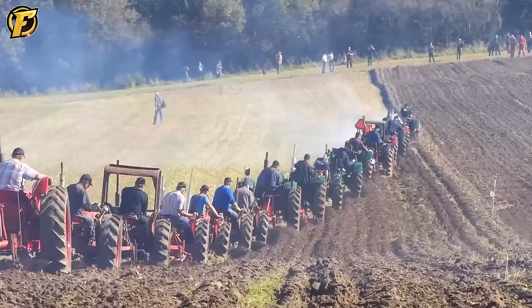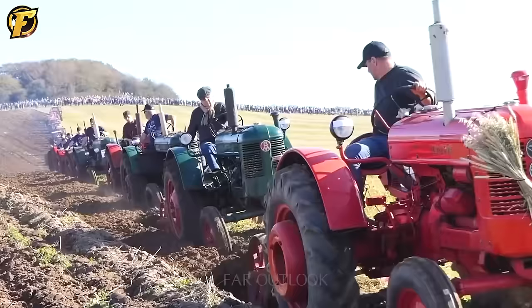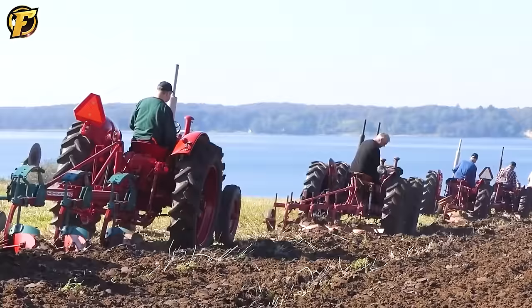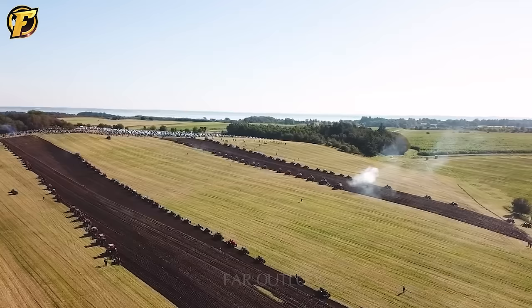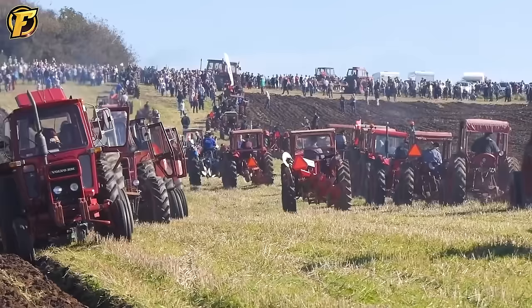Welcome to the Epic Machine Show. Volvo BM tractors are renowned for their quality design and efficient performance in the agricultural sector. At this event, 135 powerful Volvo BM tractors gathered in a single area, creating an impressive display of power. This combination of 135 plows created a massive amount of work, turning an ordinary field into an arena where farmers and farming enthusiasts could make history with world records, showing the spirit of solidarity and community in the agricultural industry.